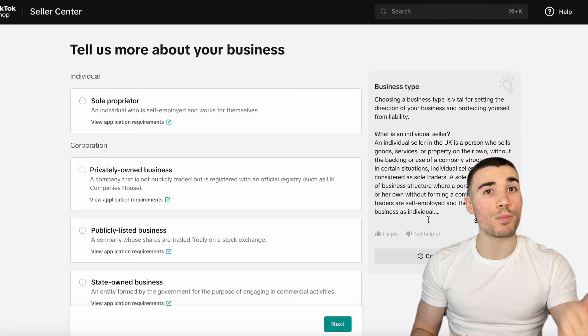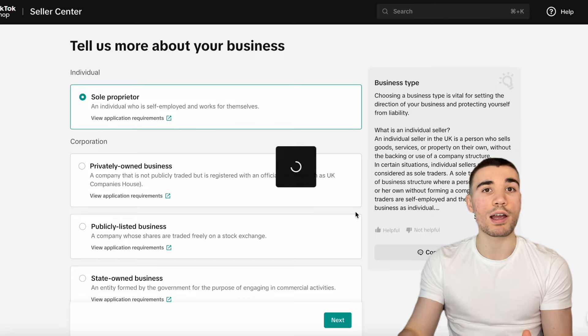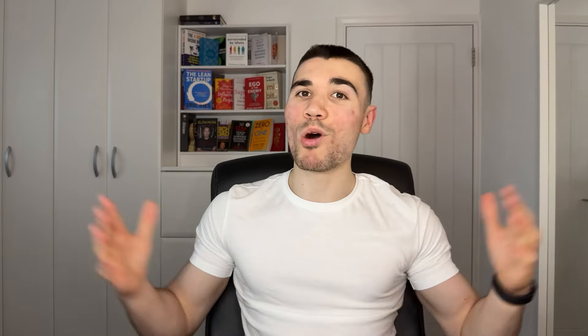TikTok will request that you verify your email address, and once you've done this, they will ask for some business information. Most people don't have a limited company, so I'd recommend signing up as an individual sole proprietor. After that, TikTok will ask you to validate yourself — you need a valid ID and a selfie so TikTok knows you're a real person. Once that's approved, you're all set up and you're into the dashboard.